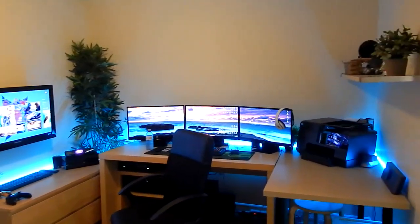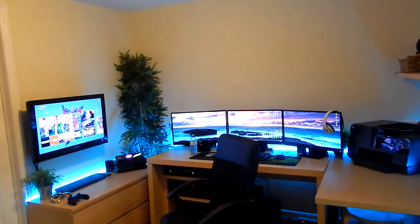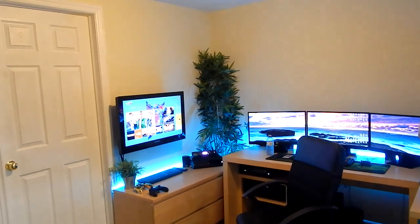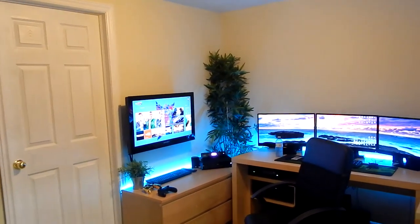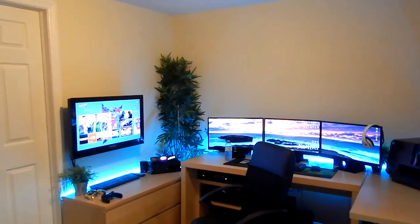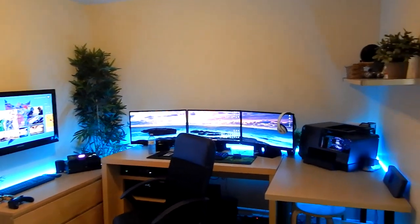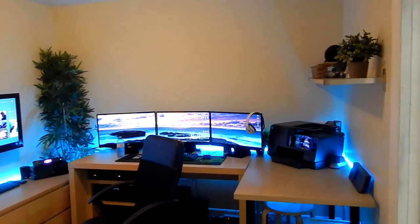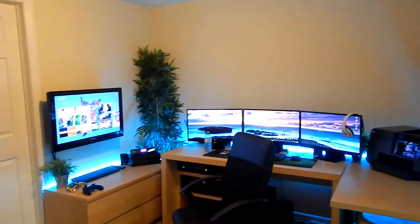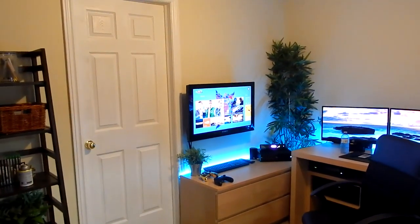Welcome back to another gaming setup tour. I'm redoing my previous one — I felt I didn't put enough effort in: my TV was left on BO2 and some stuff wasn't the way I wanted it to be. I'm going to start with my office area, then my bedroom, and come back here.